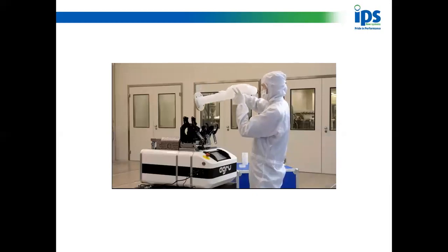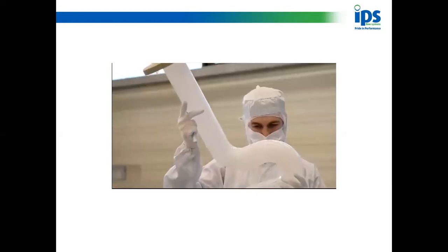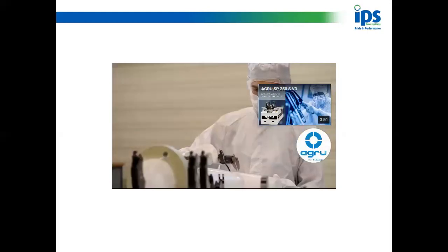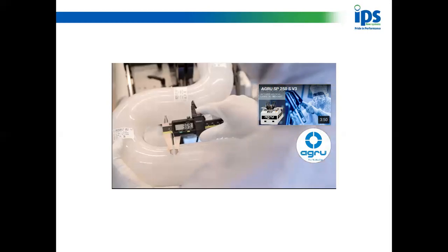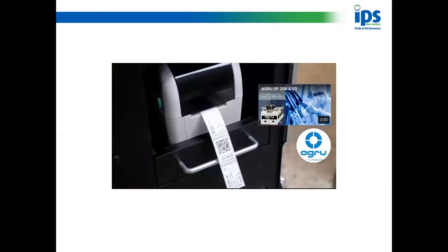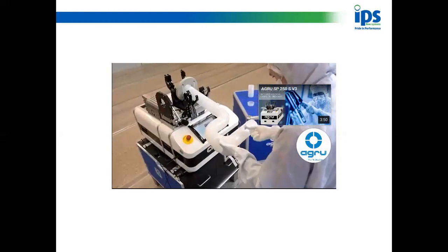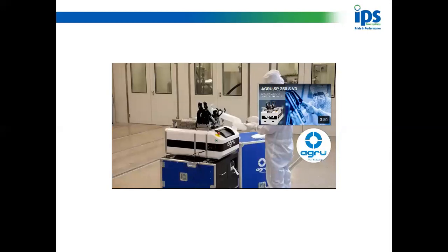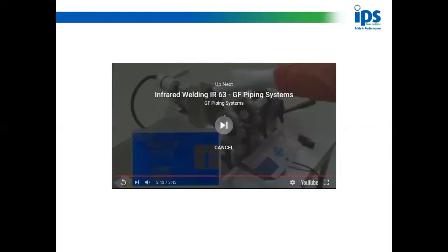He's also going to measure the width of the bead — for those of you that have done a butt weld before, you'll know the size. This one is 3.3mm, so the weld is perfect. The data logger produces a sticker that ties him to the machine, the machine to him, and that welded joint to both — giving full traceability.